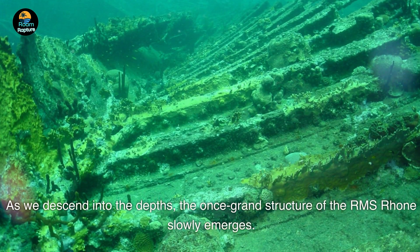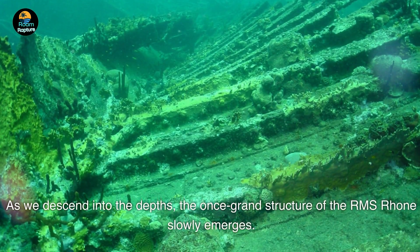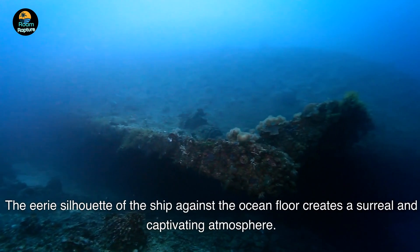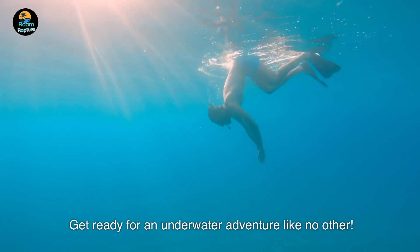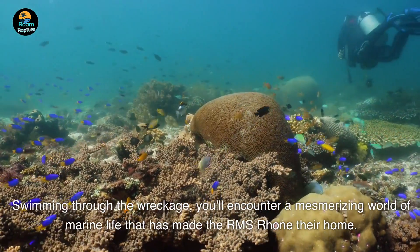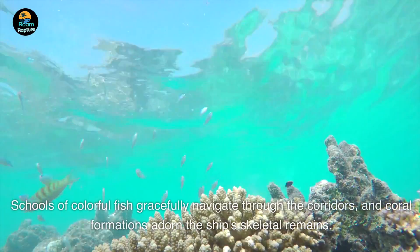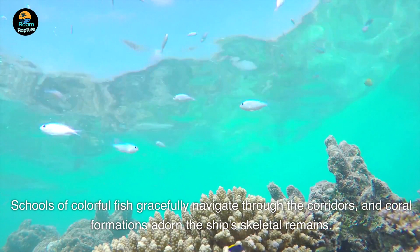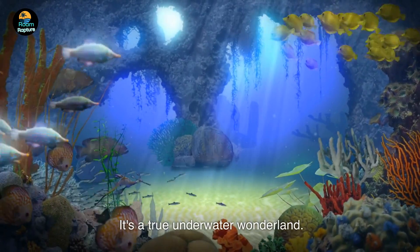As we descend into the depths, the once grand structure of the RMS Rhone slowly emerges. The eerie silhouette of the ship against the ocean floor creates a surreal and captivating atmosphere. Swimming through the wreckage, you'll encounter a mesmerizing world of marine life that has made the RMS Rhone their home. Schools of colorful fish gracefully navigate through the corridors, and coral formations adorn the ship's skeletal remains — it's a true underwater wonderland.